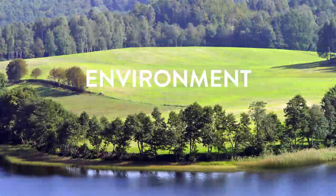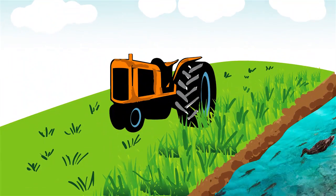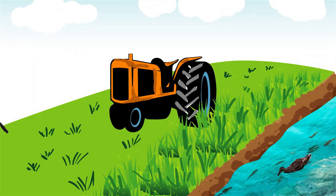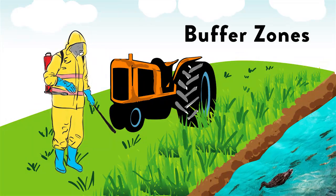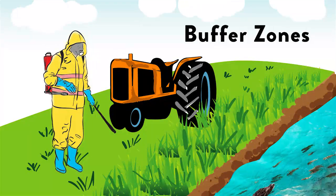Environment. Pesticides are also harmful to the environment and can easily cause harm to livestock and habitat lands. When using a pesticide outdoors, always use buffer zones — these are areas that are left untreated to protect sensitive areas.